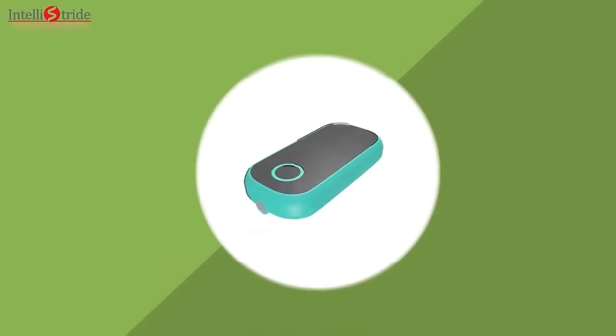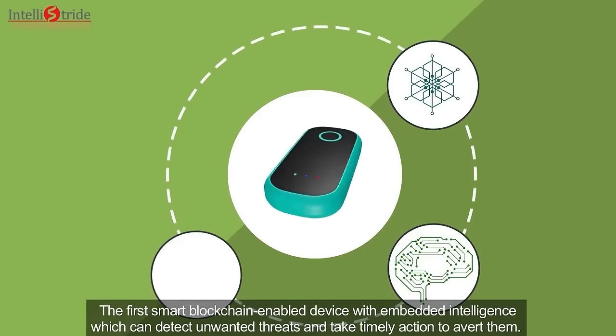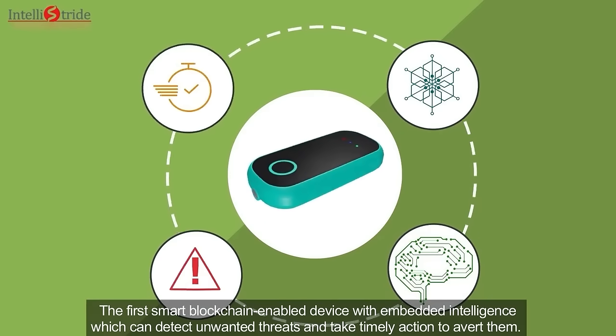Presenting Kelvin — the first smart blockchain-enabled device with embedded intelligence, which can detect unwanted threats and take timely action to avert them.